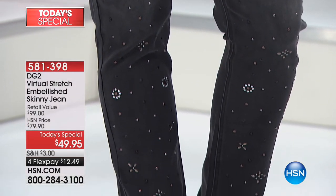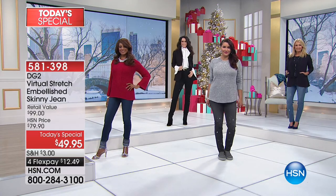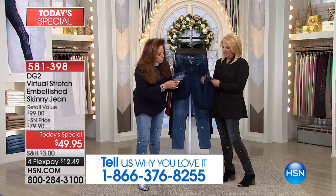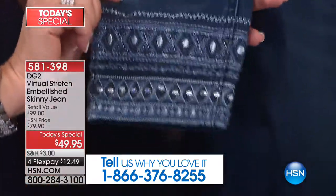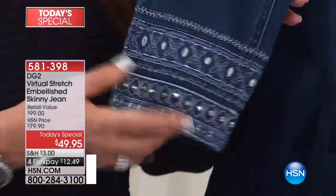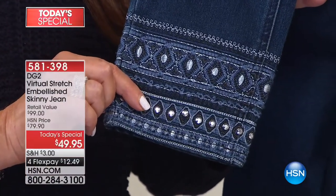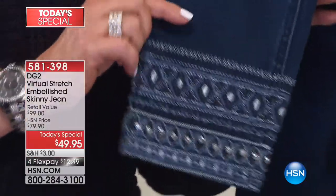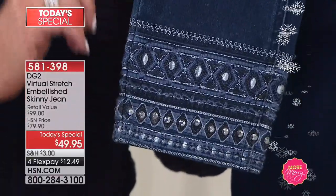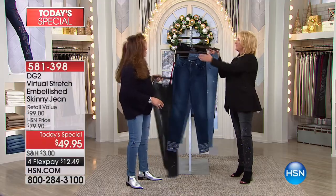My favorite part is that all the embellishment is left around the ankle — I love that. This one is a combination of embroidery, beautiful jewels, and metallic thread, making it the most subtle of them all. It's definitely a statement piece. You can wear this with a metallic ballet flat, a metallic sandal — it's a year-round denim. For those who don't want jewels on their thighs, this is a really good one because it centers the embellishment beautifully.